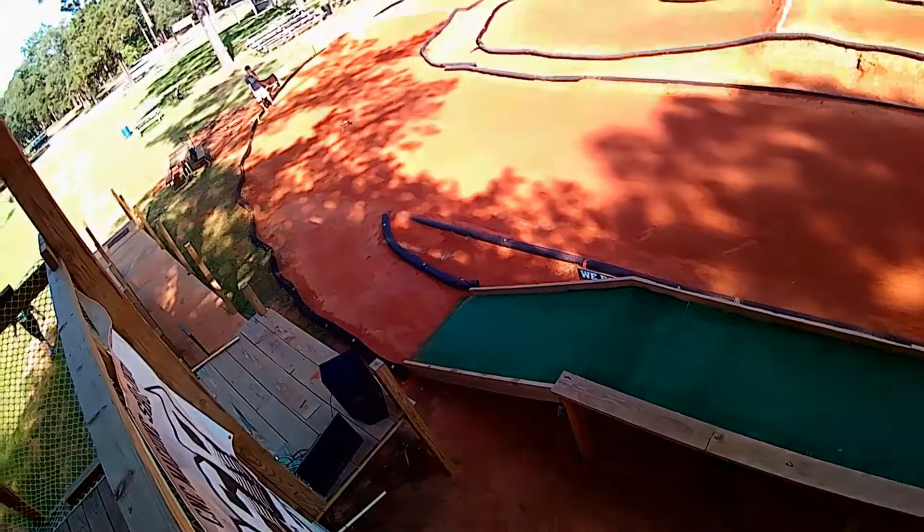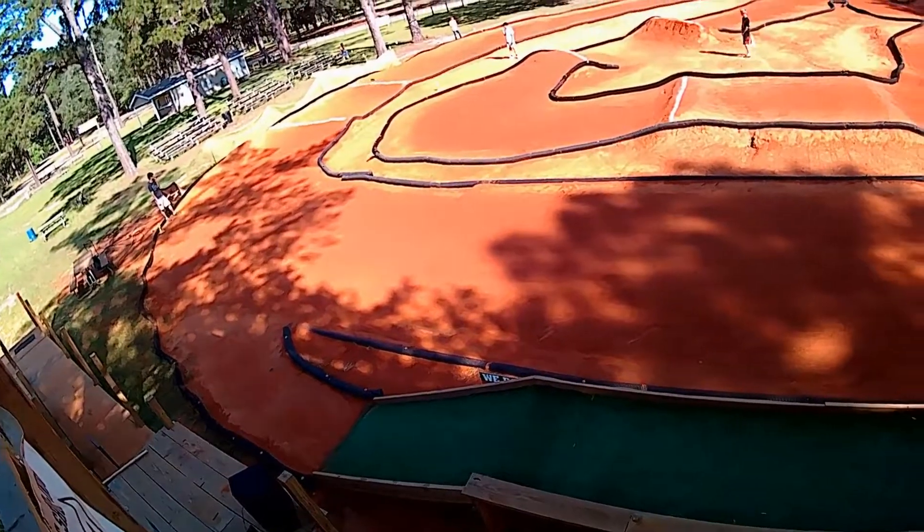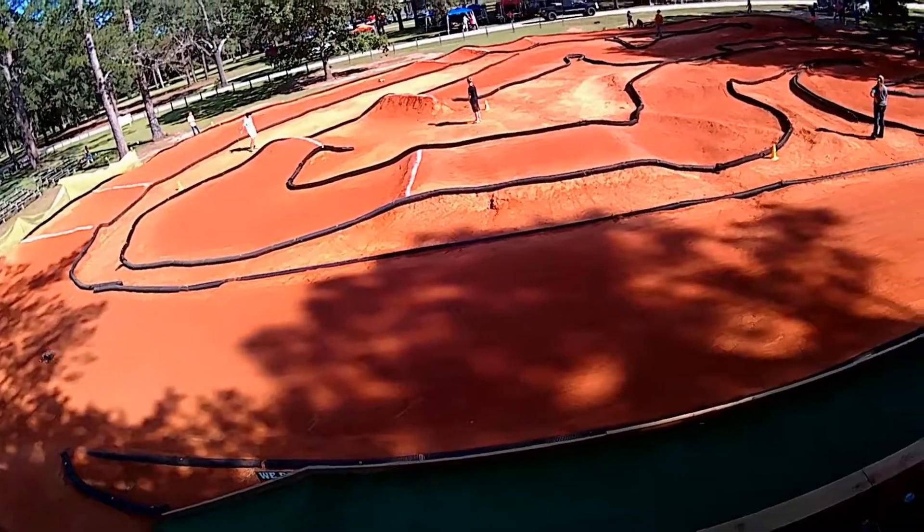Up next, Novice Roller, we're making rain. 1:30 left guys, 1:30.